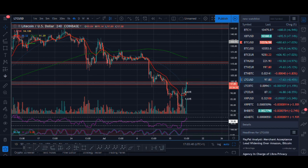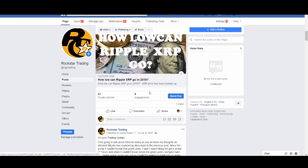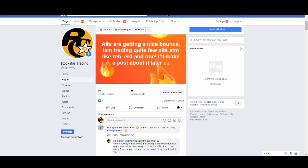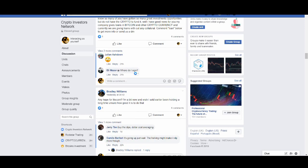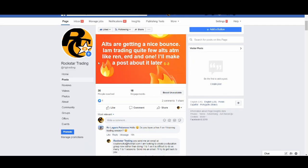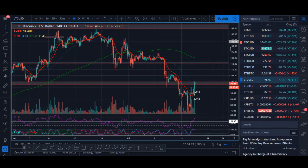I'd recommend taking some profits if you did take that trade when I posted it. I'll go into more detail on the Facebook group — you can see I even post some of the coins I'm looking to trade, and sometimes even post trade signals. I also like to post on Twitter, Telegram, and the Rockstar Trading Facebook channel. Make sure you subscribe to those channels to stay up to date. Joining the group is completely free.